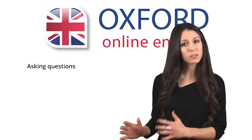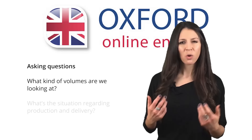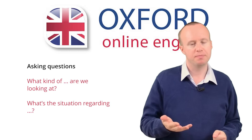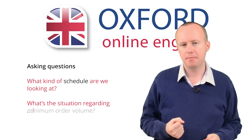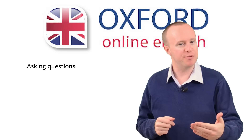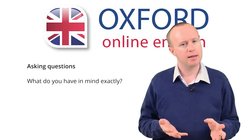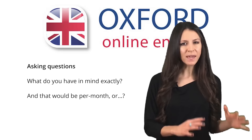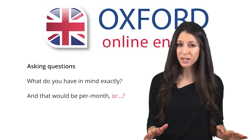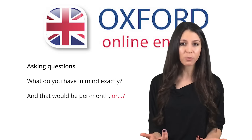You can also ask the other side specific questions to find out what they need. In the dialogue, you heard: 'What kind of volumes are we looking at?' and 'What's the situation regarding production and delivery?' You can also use open-ended questions to check or get more information, like 'What do you have in mind, exactly?' or 'And that would be per month, or...?' Making a question by leaving a sentence unfinished with 'or' at the end is conversational — you wouldn't use it in writing. In spoken English, it's an effective way of showing you need more information and want the other person to finish the idea.